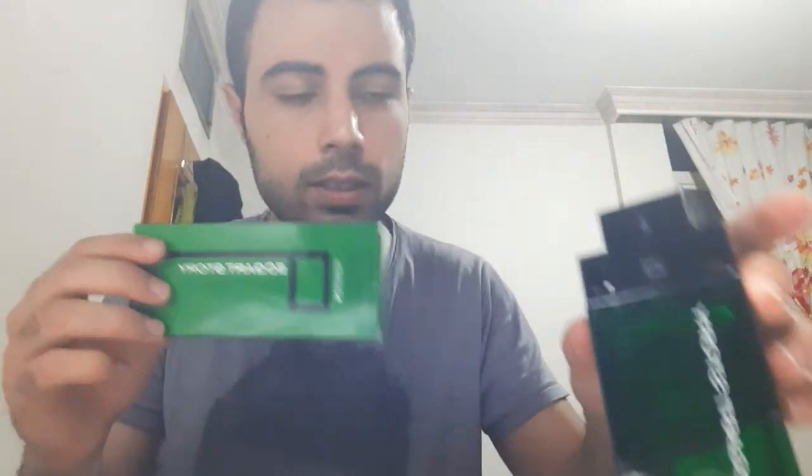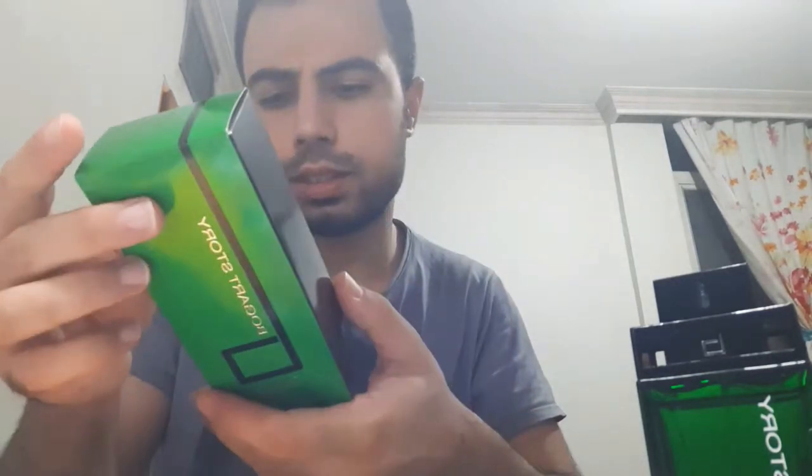First of all, this is a really fruity and woody fragrance. I don't get the woods exactly, but maybe the base of this fragrance is woods because of the performance. Let me show you the box really fast. This is the box — you can see the beautiful color. There's a big 'B' for Bugart, and the green Bugart Story lineup is Bugart Story, and the fragrance is Green.